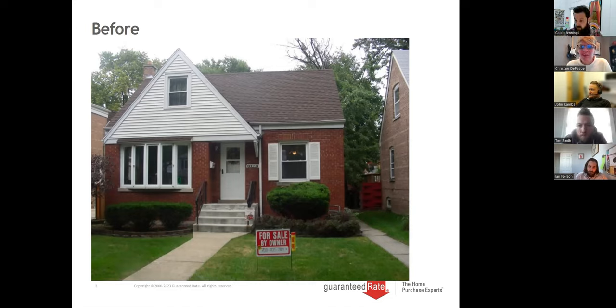Thanks, everyone, for taking the time. I came over in 2011 to Guaranteed Rate and opened up the renovation program, bringing a couple of different products. We have the FHA 203K, which seems to be something everyone's heard of, but there's also conventional renovations. I've been here about 12 years. I'd love to get started by showing you some before and after photos of renovation projects. Our clients are really nice to share these.